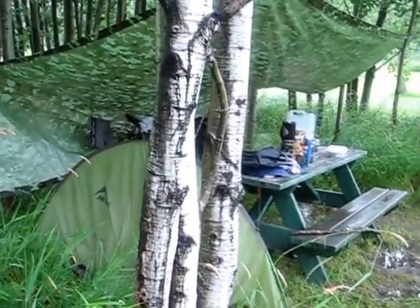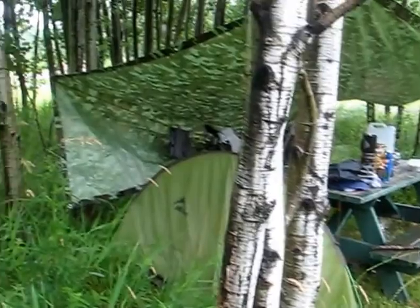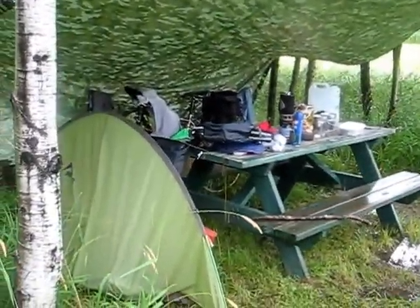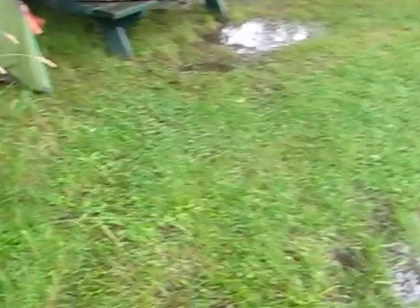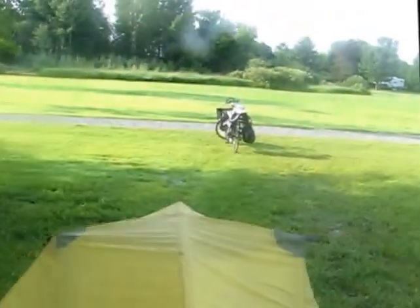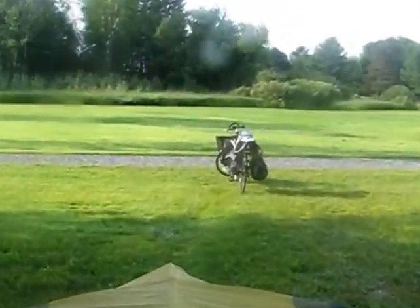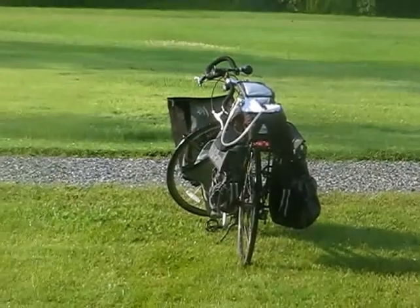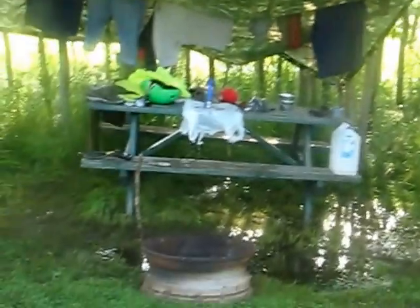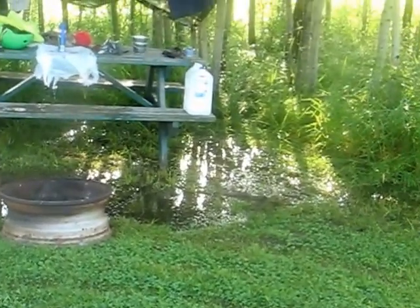Most of that stuff's dry still anyway. I mean the table's not, but most of my stuff's at the back there and it's dry. It's kinda wet there. Well, it's the day after the storm. I'm gonna go home today. Gonna pack up and get out of here. Nice puddle, eh?